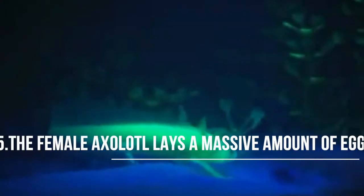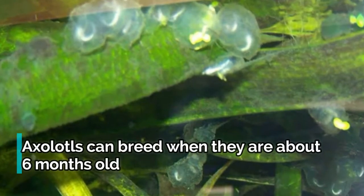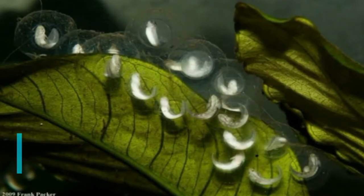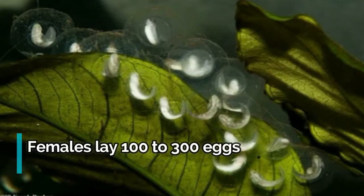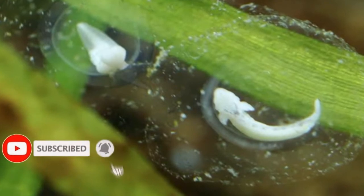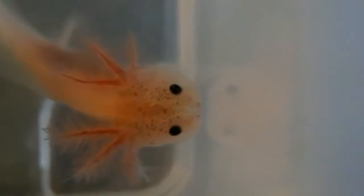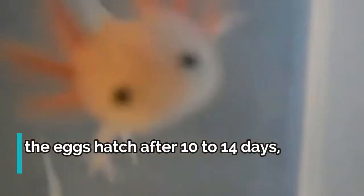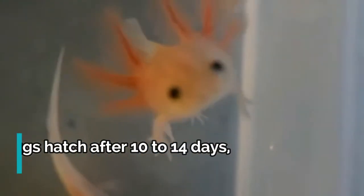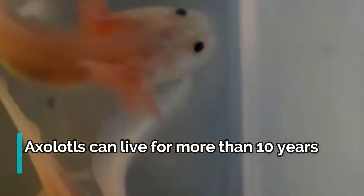Fact 5: The female axolotl lays a massive amount of eggs in a protective cover. Axolotls can breed when they are about 6 months old. Females lay approximately 100 to 300 eggs and breed once per year in the wild, more frequently in captivity. The eggs are individually laid and are typically placed on plants or rocks to protect them from predators. After the eggs are safely deposited, there is no further parental involvement. When the eggs hatch after 10 to 14 days, the young axolotls are on their own. They are about a centimeter long and look like tadpoles with legs. Axolotls can live for more than 10 years in captivity.